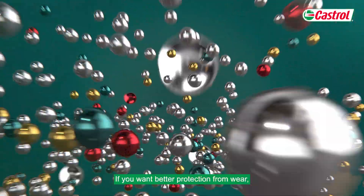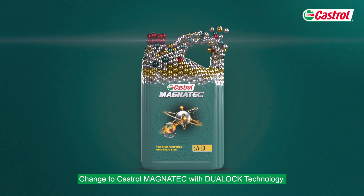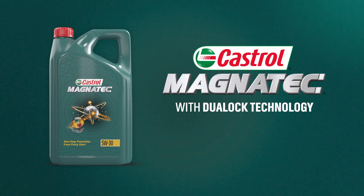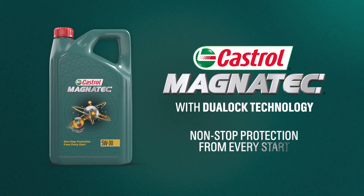If you want better protection from wear, change for the better. Change to Castrol Magnatec with Dual Lock Technology — non-stop protection from every start.